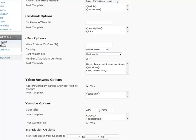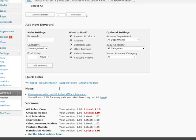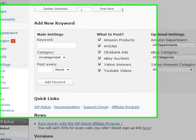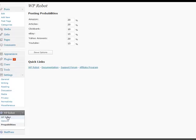Now, when you post content from all these different modules at once with one keyword, you might wonder what's going to come up first. That brings us to the Probabilities section, where you can decide which module has the highest probability of posting content to your particular category. You can really fine-tune this — for example, get more articles as opposed to Amazon products, or more Yahoo Answers compared to everything else. You could set one module to 90% and everything else to 2%. The options are at your disposal.